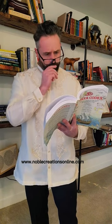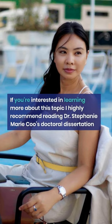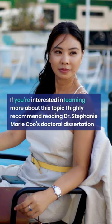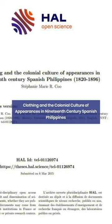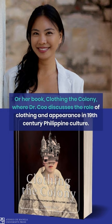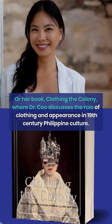A special maraming salamat to Noble Creations Online, who kindly provided a new Barong Tagalog. They are a Filipino-owned business out of California. For those interested in learning more, Dr. Stephanie Marie Ku's doctoral dissertation, Clothing and the Colonial Culture of Appearances in 19th Century Spanish Philippines, or her book Clothing and Colony, discusses the role of clothing and appearance in 19th century Philippine culture.